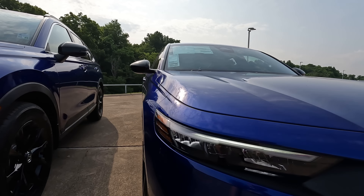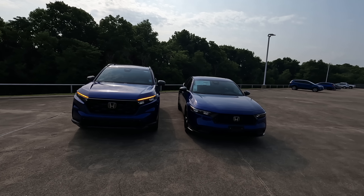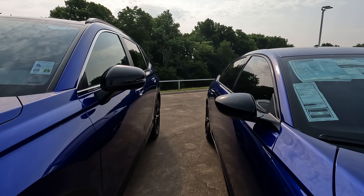While the functionality of those air curtains is the same, the design is different but fits both vehicles appropriately. The Accord has a lot more of a lower profile look — a little more aggressive and sporty, because that's obviously what it's meant to be, though both do carry a sporty look. Both have a more squared-off front end than previous generations, along with character lines that make them look more aggressive for 2023.